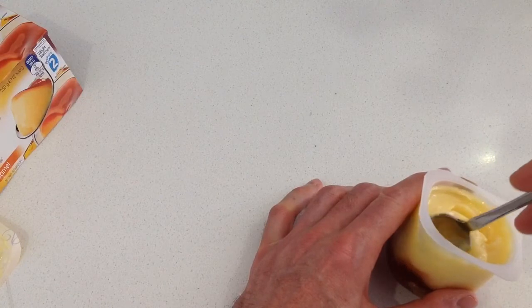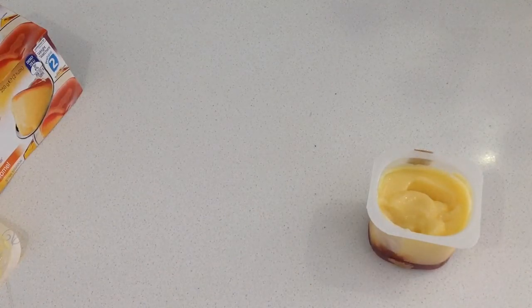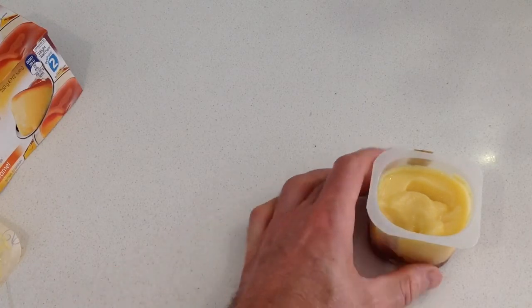We'll now get down to the bottom and have a taste of the caramel sauce to see what that does. The caramel sauce is a nice addition, although you don't get any of that burnt caramel taste that you would get in the traditional dessert.